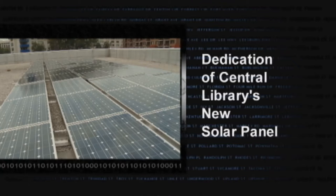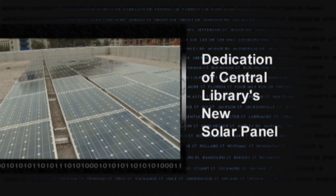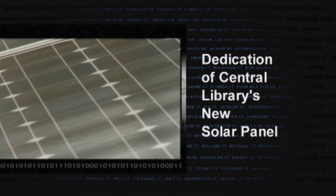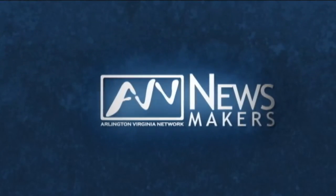Welcome to the latest edition of Newsmakers. Today we attend the dedication of a new solar panel on the roof of our Central Library building. Arlington Department of Environmental Services Director William O'Connor led off the ceremony with an overview of the benefits to Arlington residents.